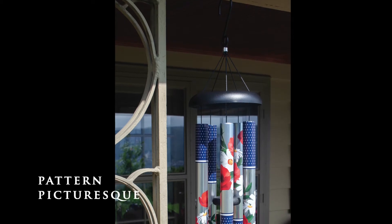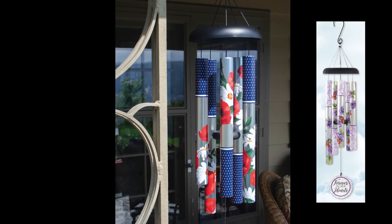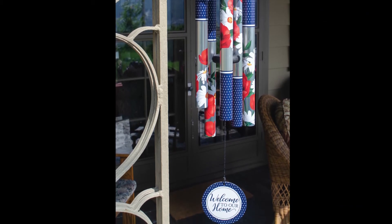The new 38-inch Pattern Picturesque Chimes feature full-color UV printed tubes and a matching sail with designs for bereavement and everyday. These chimes feature the same great quality as our Sonnet Chimes with all aluminum construction and industrial cord.